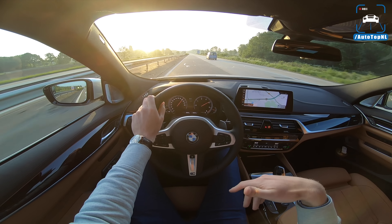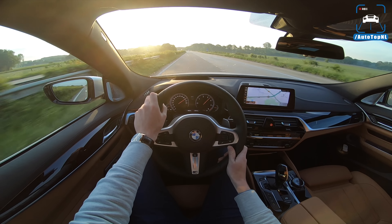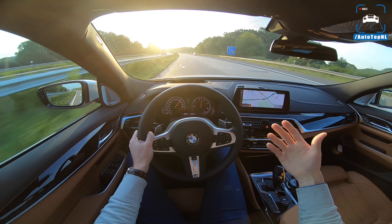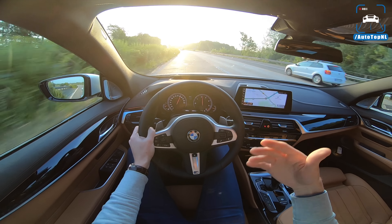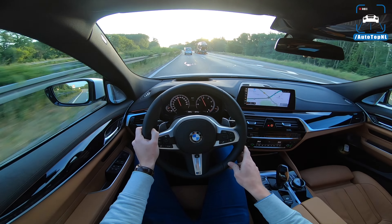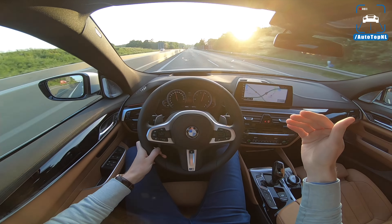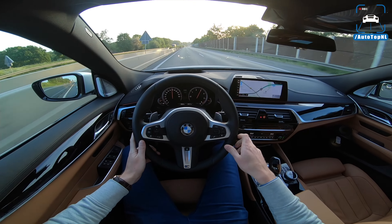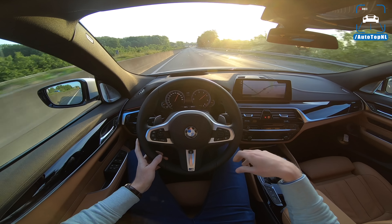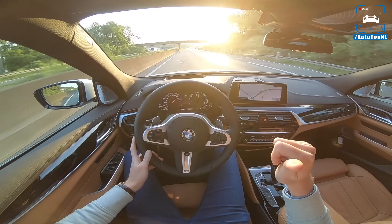It's a bit bumpy here — I'll switch to Comfort Plus. Yes, that's better. Zero to 100 km/h in 5.3 seconds, top speed limited at 250. As standard, this car has air suspension at the rear, and you can option it at the front axle too, which makes it an absolute dream to drive. We've got the M Sport pack which makes it sportier to look at, and you also get those M sport brakes.